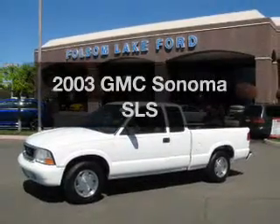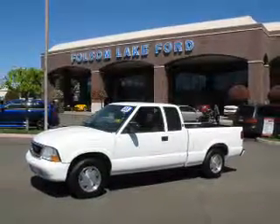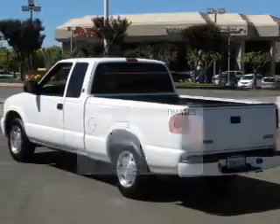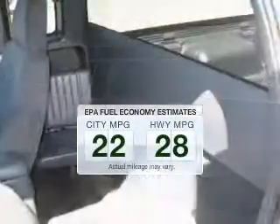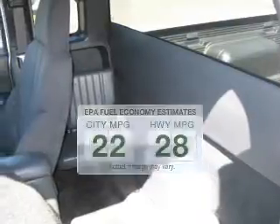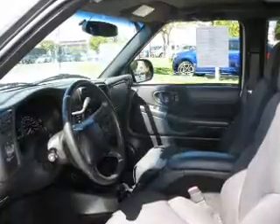Imagine yourself in this 2003 GMC Sonoma — this is the set of wheels you've been looking for. In the city or on the highway, you'll spend less time at the pump with this fuel-efficient vehicle. The powertrain includes rear-wheel drive with a solid six-cylinder engine driven by an automatic transmission.